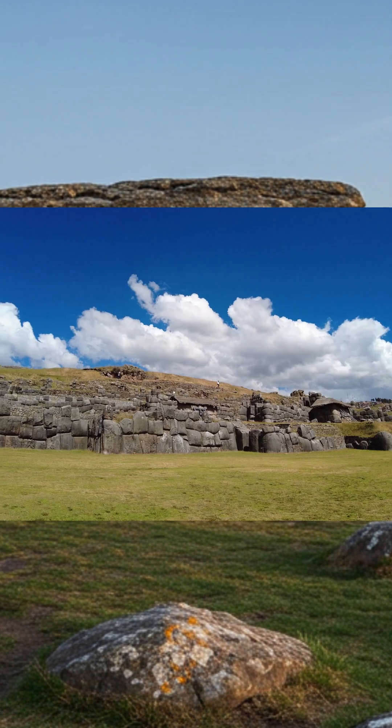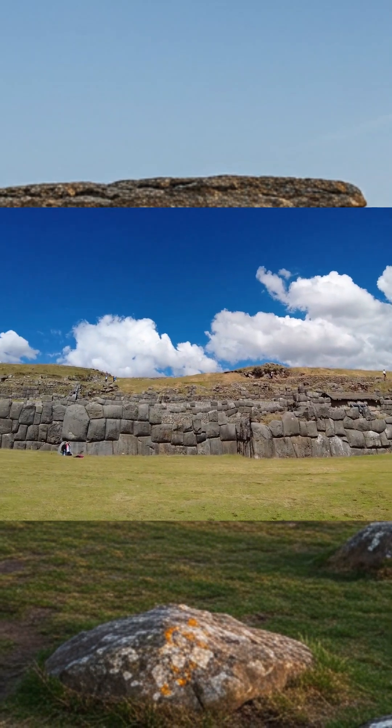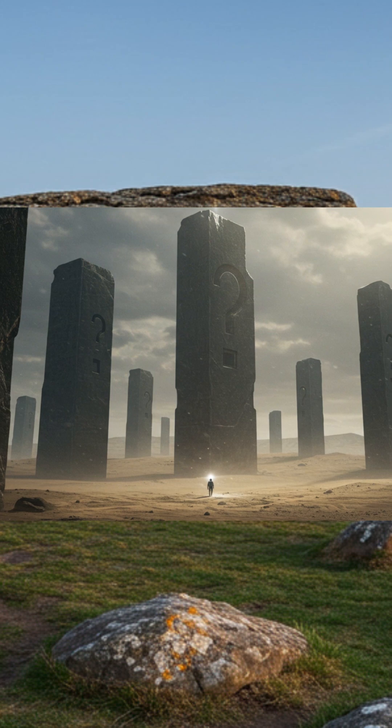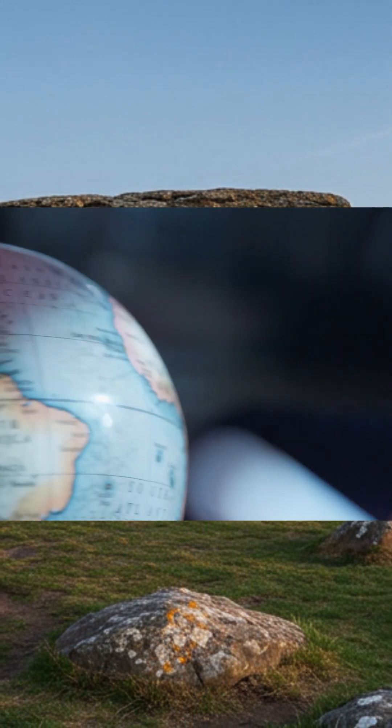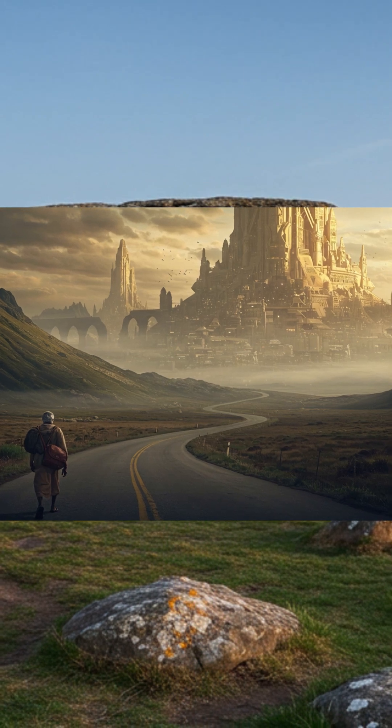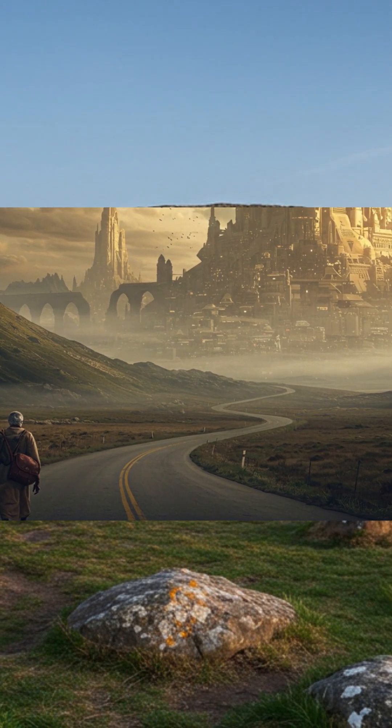From Göbekli Tepe in Turkey to Sacsayhuamán in Peru and countless sites in between, each giant monolith whispers the same question: who built them and how? This is a journey across continents and centuries, a journey into human ambition and mystery. Welcome to Unexplained Megalithic Structures Worldwide.